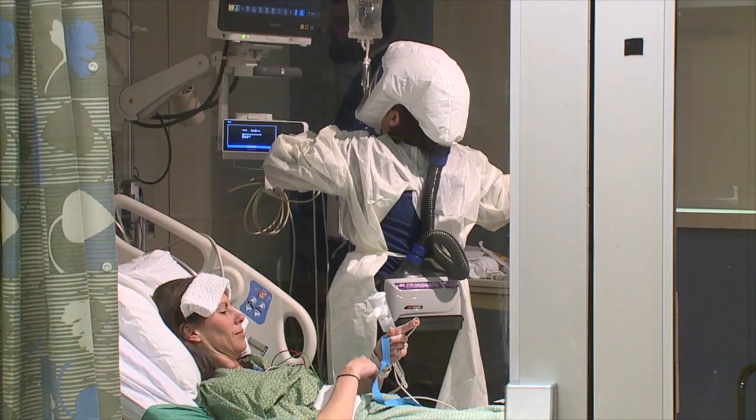It's called a negative isolation room. The reason for that is that everybody who's standing outside of this room doesn't get sick with whatever we're treating inside the room, such as coronavirus, measles, that type of thing.